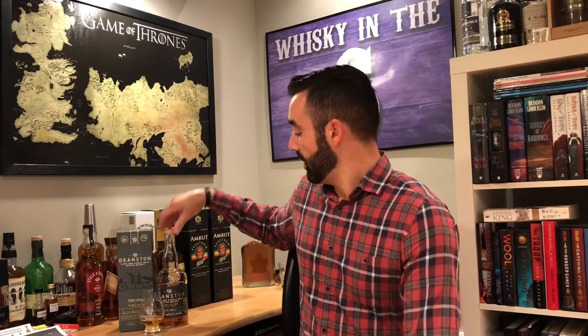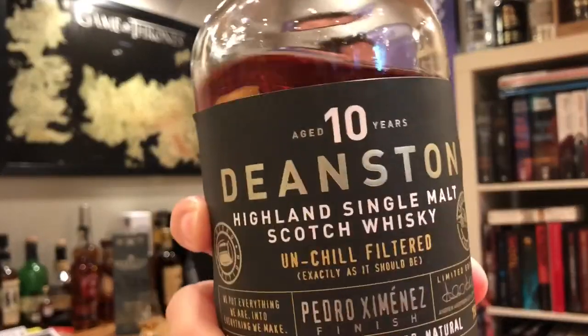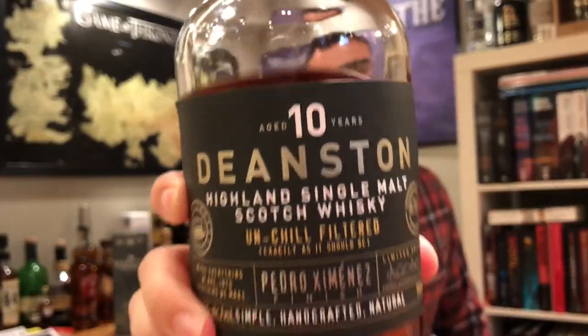What's up everybody? This is WhiskeyInTheSix. I'm Rob. Today I'm reviewing Deanston 10 year old cask strength PX Sherry finish.